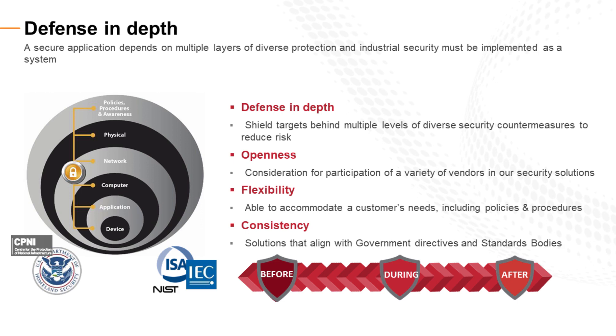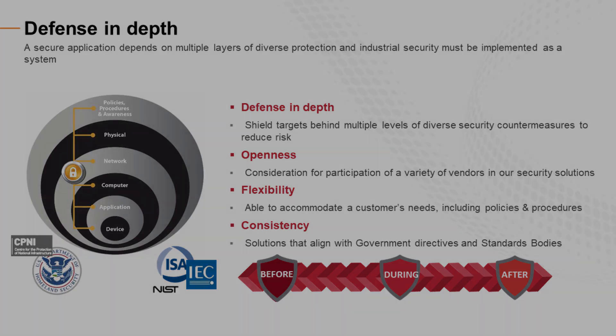In addition, the variety of network and security designs are built on technology and industry standards such as IEC, NIST, IEEE, and the IETF.